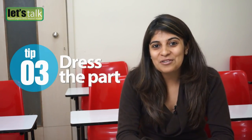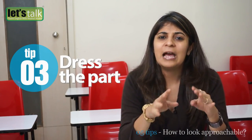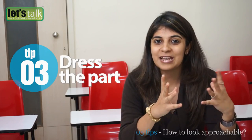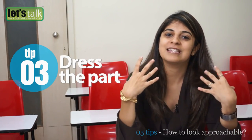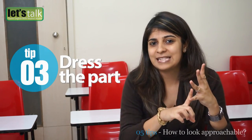The third key to look approachable is to dress the part. It is important to dress appropriately because if you are dressed well and looking good, you also look confident, and this would make people want to approach you. Make sure you have an appropriate attire — formal for formal events, and dressed well for parties. Also, be well groomed on a daily basis: have your nails manicured and your hair perfect, as this makes you look good and confident.